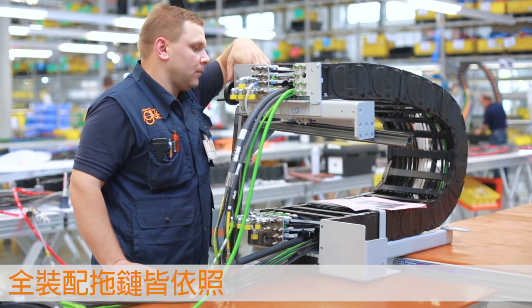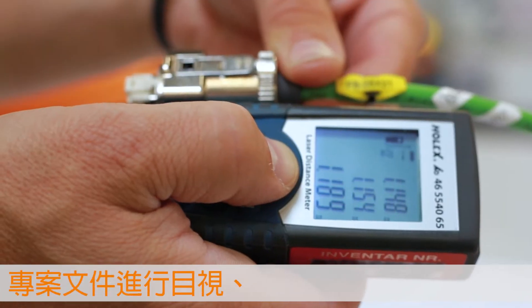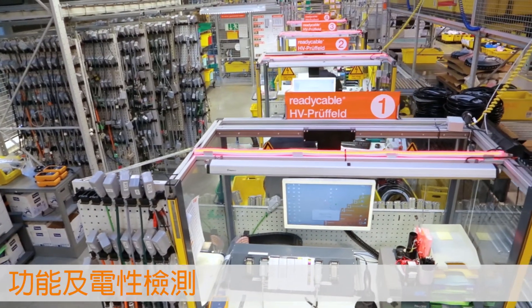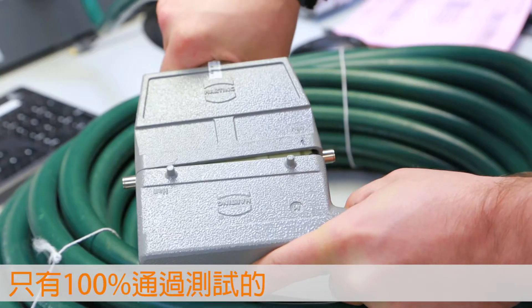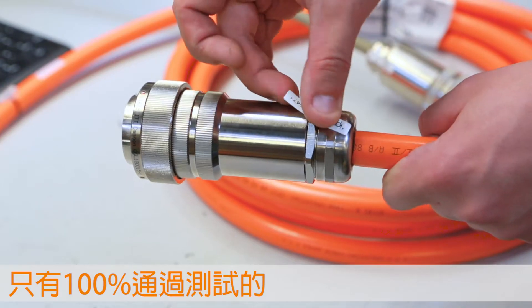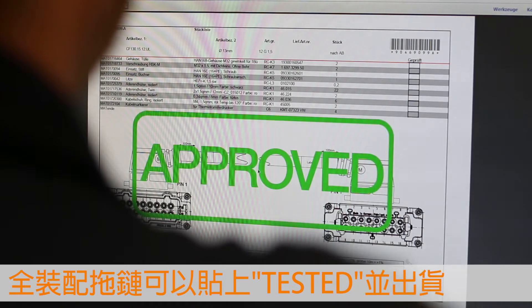Each harness chain is tested visually, technically, and electrically for deviations from the project documentation. Only ReadyChain Premium modules that are completed 100% will receive the igus test label and the delivery release.